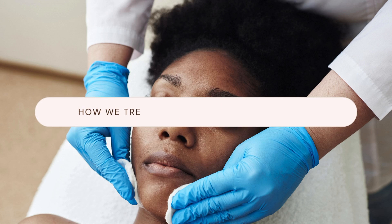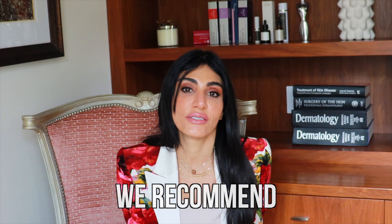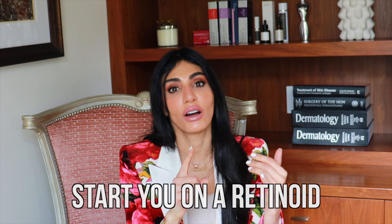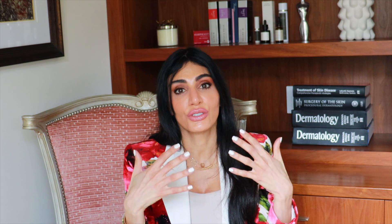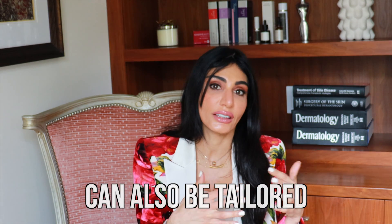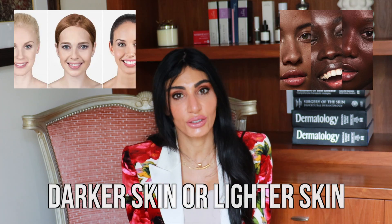How we treat before and after the laser matters. The skincare we recommend for darker skin types is important. If you've got darker skin and are prone to pigmentation, aside from sunscreen, it's important to start on a retinoid or a lightening cream — something with hydroquinone — to prep your melanocytes so that you're not going to overproduce melanin as a result of the laser. These skincare regimens can be tailored to your skin type.